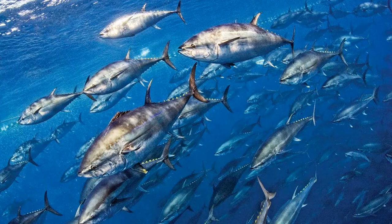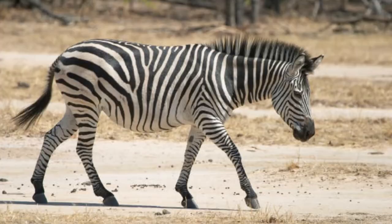Next up is the plain zebra, also known as the common zebra. It is the most commonly and geographically widespread species of zebra. It is native to the vast majority of sub-Saharan Africa, where they can be found in most habitats, aside from true deserts, dense jungle, and swamps.